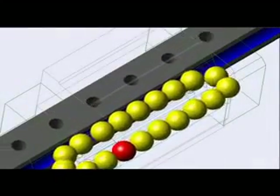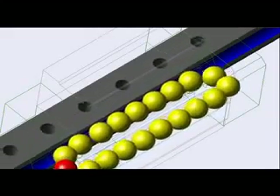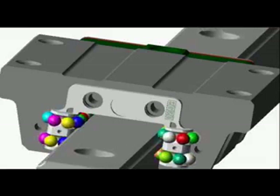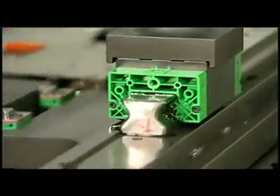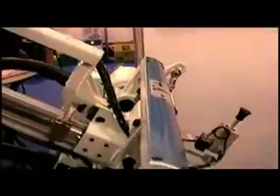A linear guideway uses rolling elements as the force transmission interface between a rail and a block, with a rolling element circulation system, enabling unbounded back-and-forth rolling movement. The block is mounted so that it straddles and is constrained by the rail, enabling the block to follow the rail and engage in high-speed, high-accuracy linear motion. The rails can be attached to a flatbed at fixed intervals, delivering high load-bearing ability, high rigidity, and high positioning accuracy. Linear guideways are thus currently the most common transmission elements.